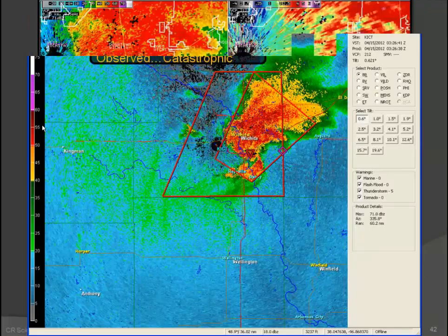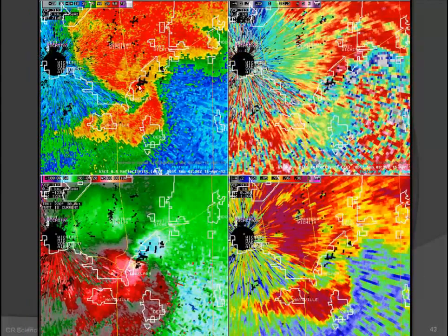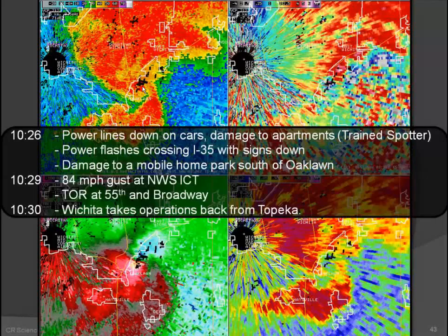With that report, Topeka went ahead and upgraded to catastrophic for the southeast part of Wichita — a really good call, because the tornado did touch down shortly after that and did quite a bit of damage in southeast Wichita. Reports came in of power lines and cars torn up, significant apartment damage, power flashes. Once you get into a city you get inundated with reports. There was an 84 mph wind gust out of the north as the circulation passed south of the airport. At 10:30 we took back over from Topeka — operations for about a half hour, which went really seamless, a testament to coordination between both staffs.